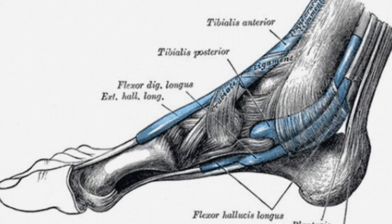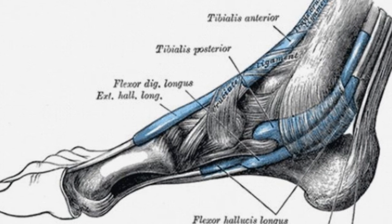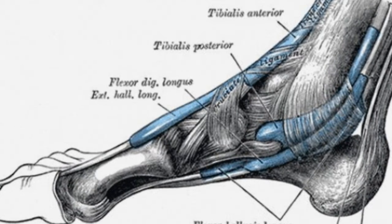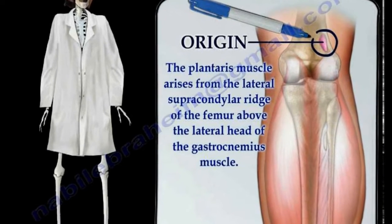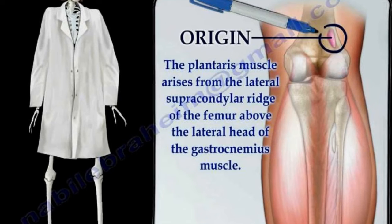13. Plantaris Muscle. About 9% of people are born without this muscle, which is in the foot. For those who do have it, it's not really of any benefit — unless you're a primate grasping things with your feet.